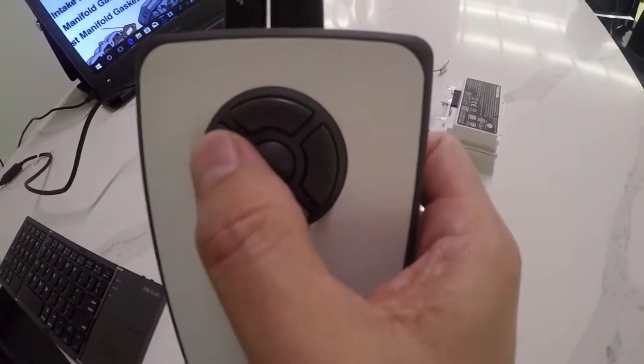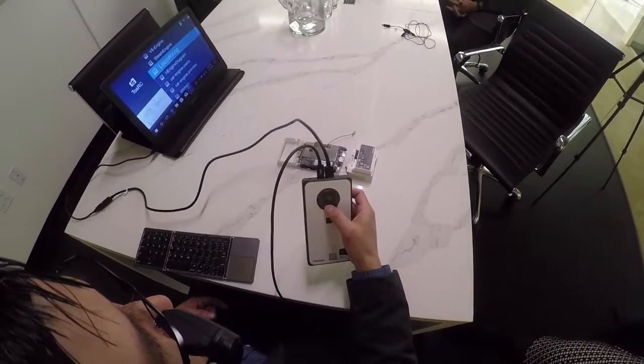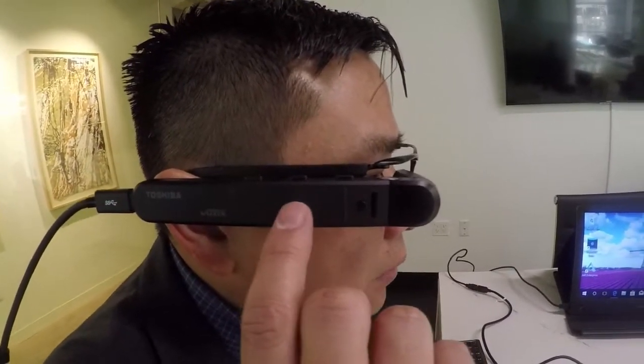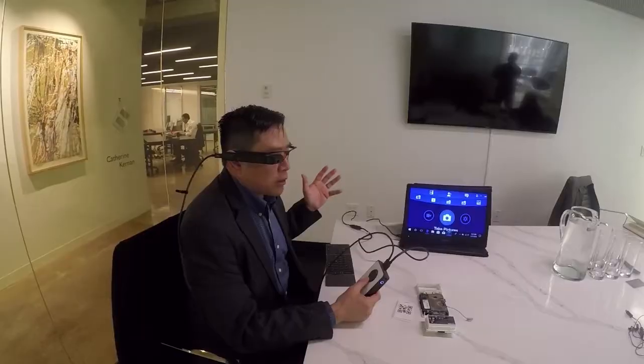We took a different approach by actually building it on a Windows 10 platform first, and I can use the touchpad on the mouse right here. That allows enterprises to use their current infrastructure, their current IT image that has been approved by security, without needing to build a new infrastructure around Android.